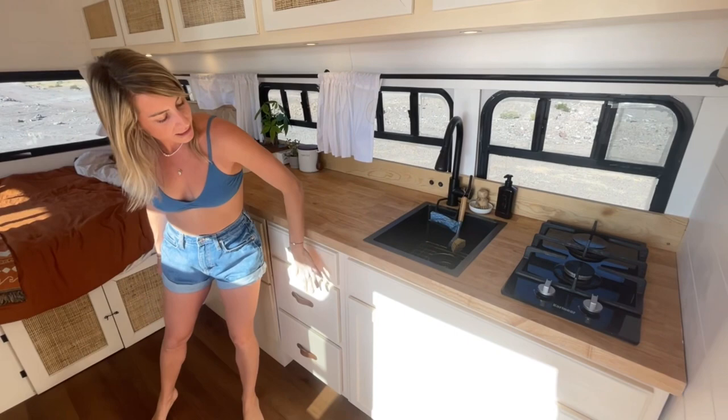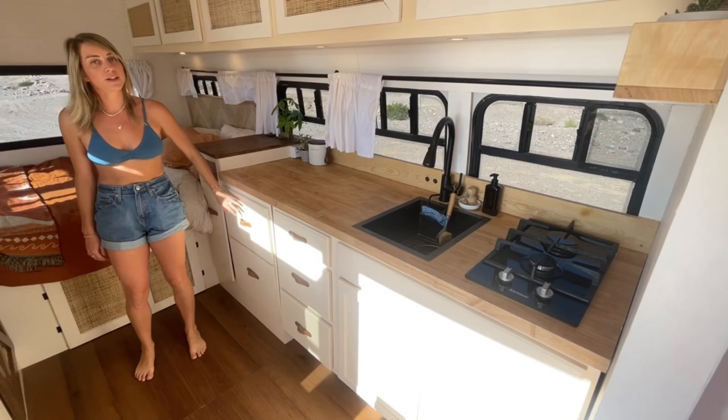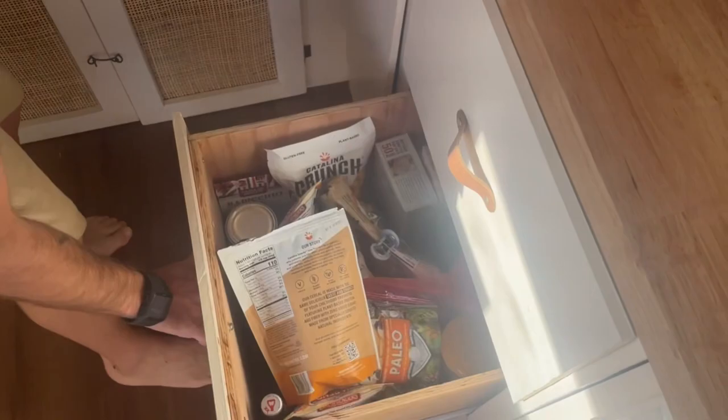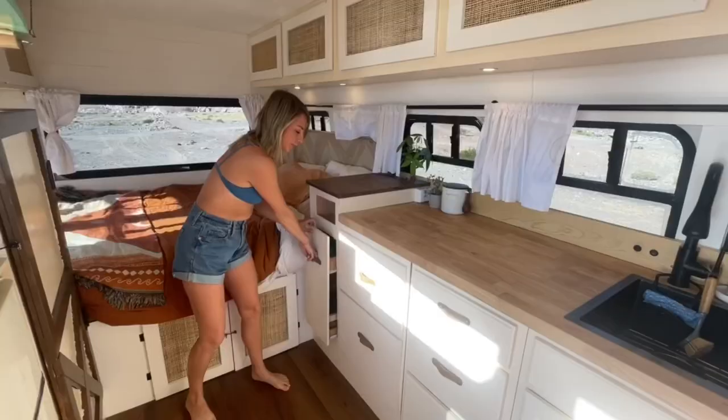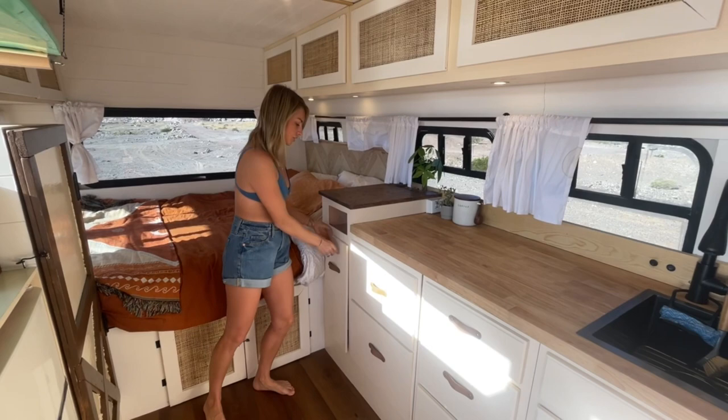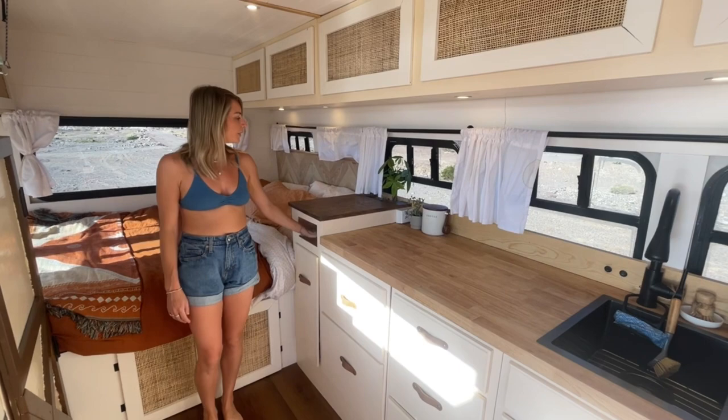We bought these cabinets pre-built and this pantry area we made ourselves. We have a lot of pantry space which is really important to us because we want to be off-grid for as long as possible. We've got two big pantry drawers and a pull-out pantry where we keep all our canned goods and spices. This little shelf above the pantry is handy to keep things like our chargers and anything we need to store next to the bed.